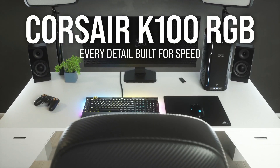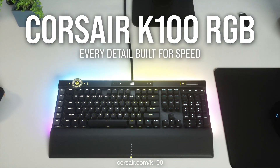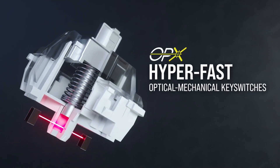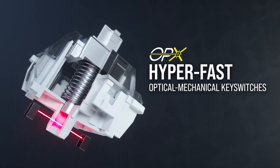Aimed at enthusiasts and pro gamers, the K100 is the first keyboard to feature Corsair's new OPX optical switches, which have a small one millimeter actuation point with zero debounce in the switch, and will last up to 150 million key presses over their lifetime.